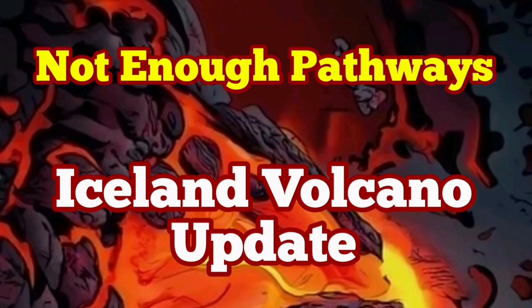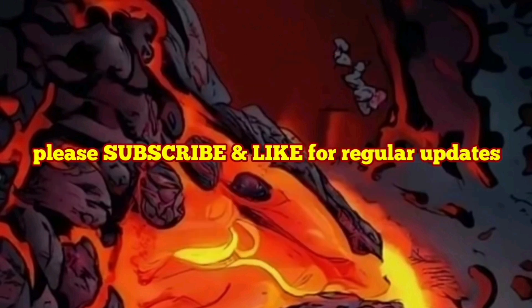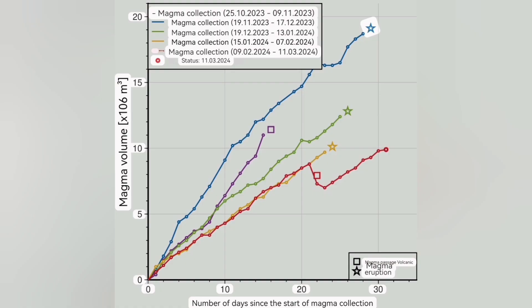After more than a month since the last eruption, we now have more than 10 million cubic meters of magma accumulated under the reservoir, which is under the Svartsengi volcanic system. But no eruption.